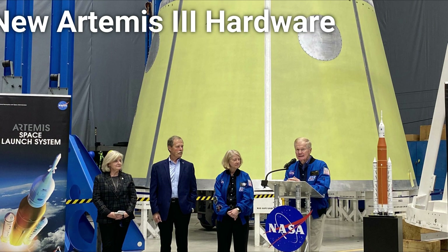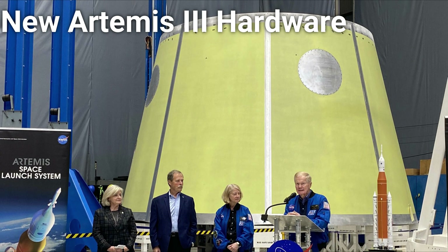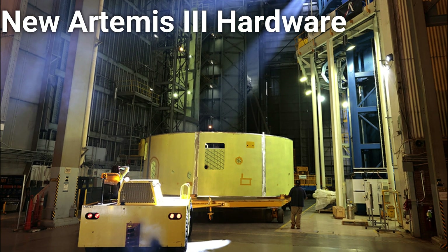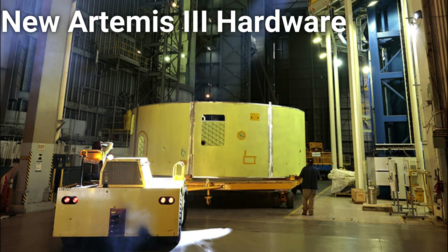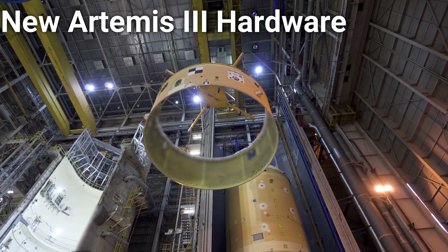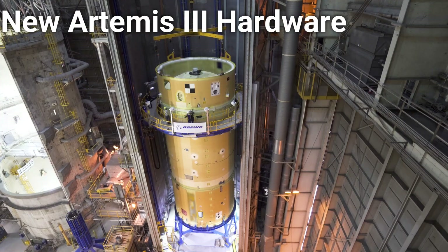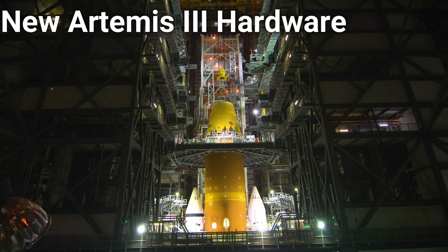Next up, work continues on the Artemis III SLS rocket. Recently, workers at NASA's Michoud Assembly Facility have welded together eight panels to produce the forward skirt for the lunar rocket. When finished, the forward skirt will house all avionics for the mission to the moon, as well as serve as an attachment point for the interstage that sits on top of it.